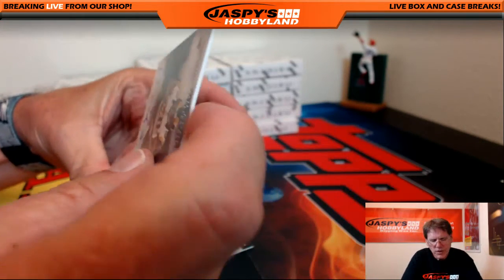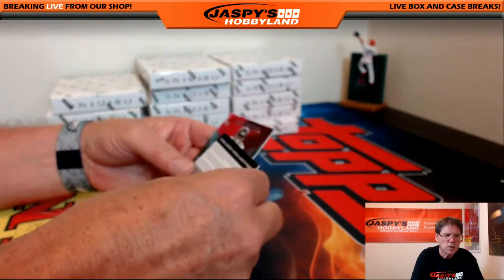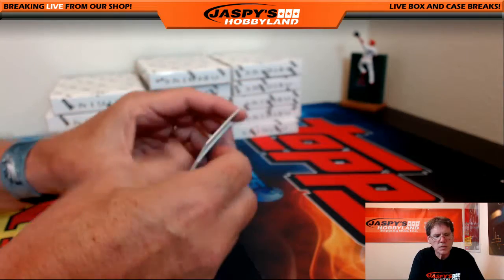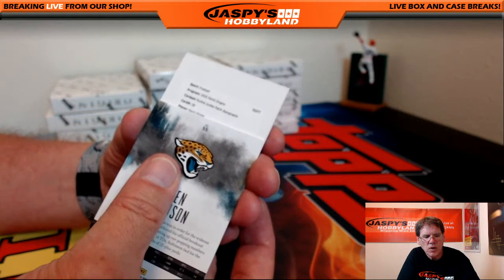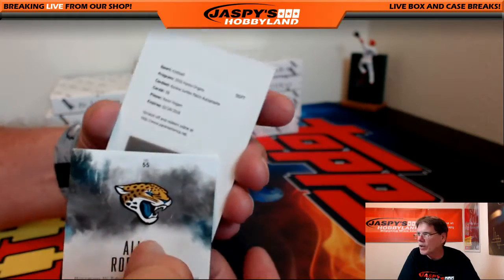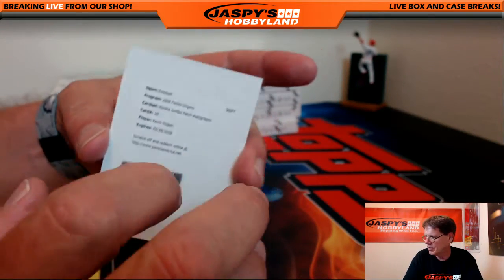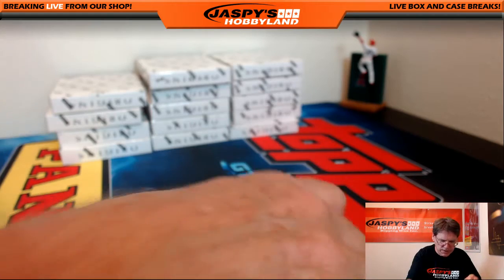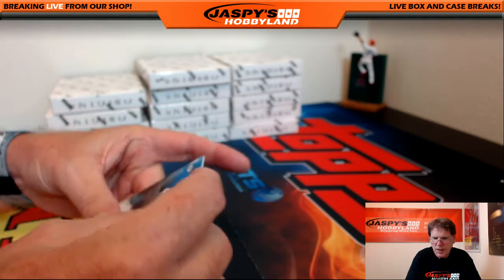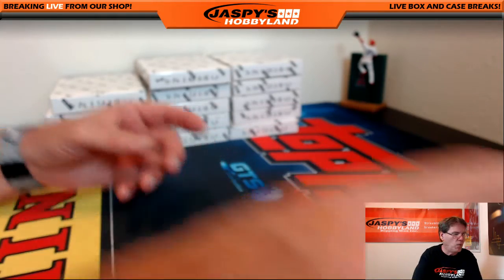We got a redemption folks, we got a redemption! Alan Robinson. And the redemption — slow roll that a little bit — rookie jumbo patch auto. Kevin Hogan — I'm not sure who Kevin Hogan plays for. Somebody could tell me, but we'll make sure this goes to the rightful owner. Kevin Hogan — the Chiefs! Thanks Cody, I'll take your word for it. It's a big task for the card companies to get all these players in one spot at one time.